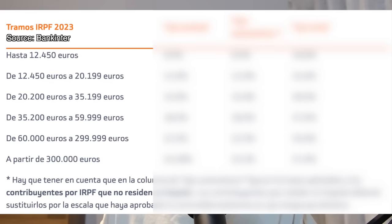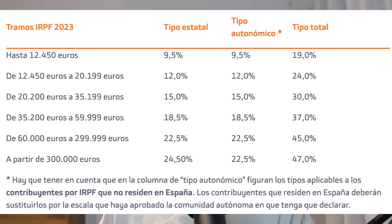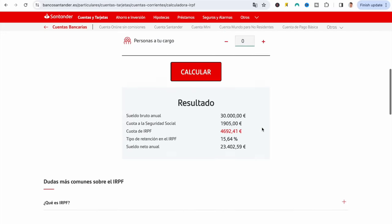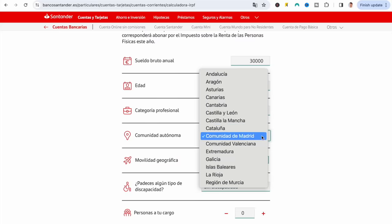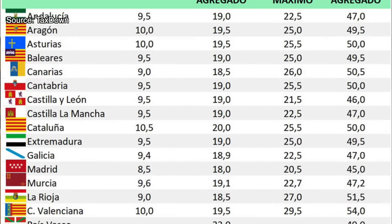When choosing where to live in Spain, it's also important to consider your tax implications. Depending on your income, taxes in Spain can be quite high, and where you choose to live determines how much you pay. Income tax is made up of two components: state taxes from the central Spanish government, and autonomous region taxes. The central government taxes are the same for everybody, but the autonomous community taxes vary. For example, someone living in Madrid earning €30,000 per year will pay less tax than someone in Valencia or Barcelona earning the same amount. So definitely get a proper tax assessment, and also consider if Spain has a double tax treaty with your country.